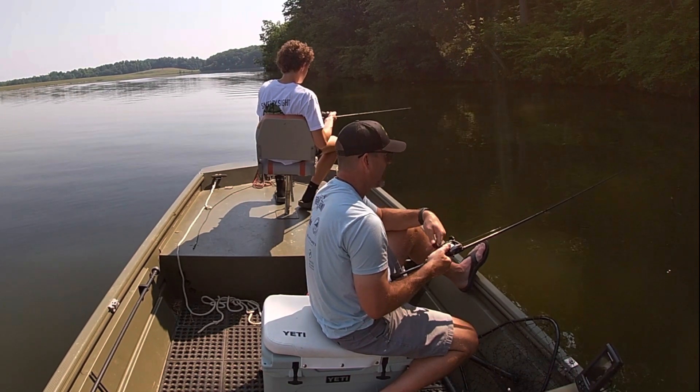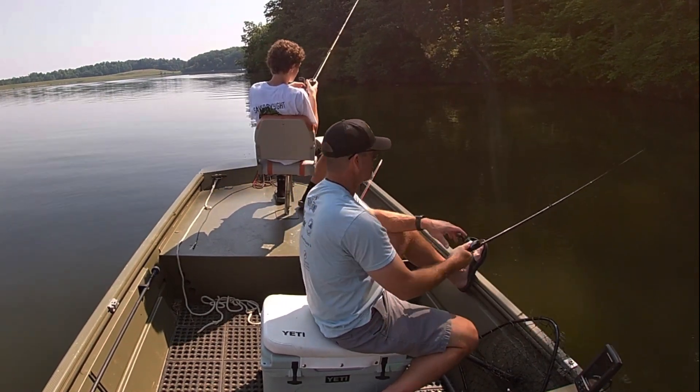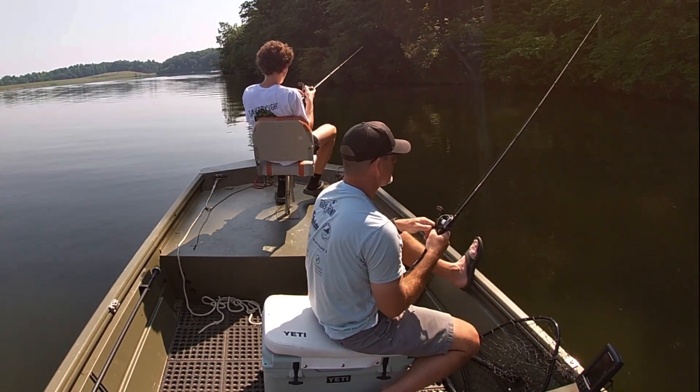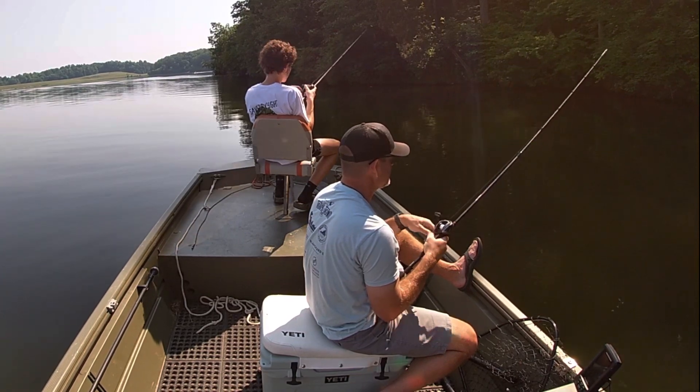We gotta get the skunk out of the boat. I know, it's terrible, man. And then things will start to happen. I thought we'd have had that before you got here. We almost did.